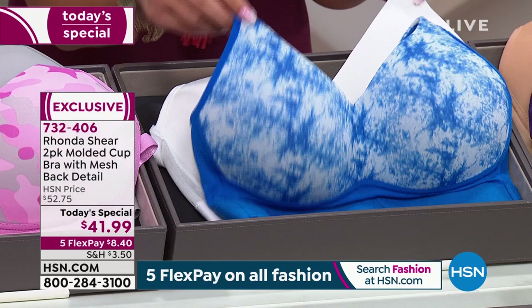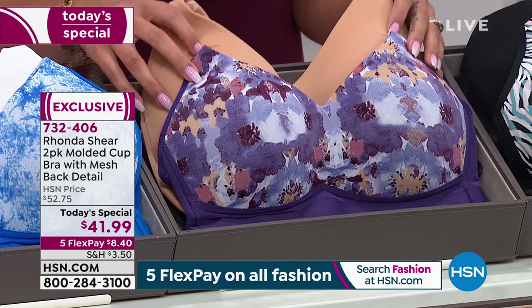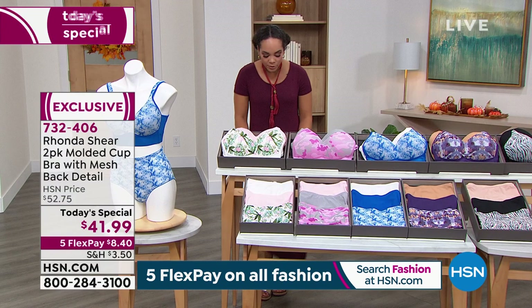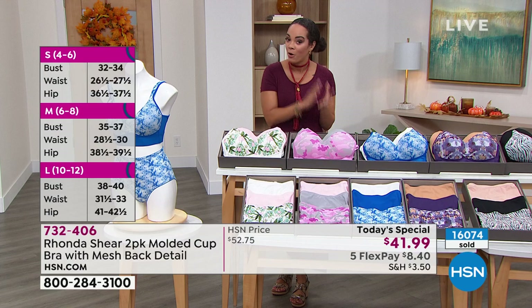Here it is in a brand new option: light blue tie-dye with that solid white. We have it in the watercolor floral — beautiful plums mixed in, the pinks and the tans. Then there's your solid beige, and finally, super popular, is the multi-zebra with the black. Item number 732-406. This bra already has well over 160 perfect five stars, with one person saying, 'This is my favorite bra by Rhonda — it's pretty and sexy and has great support.' We have a testimonial from Erica.